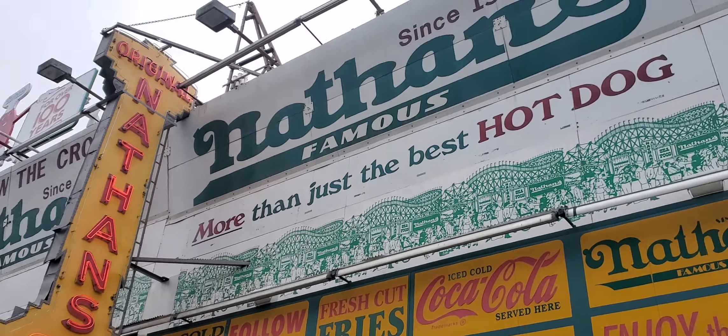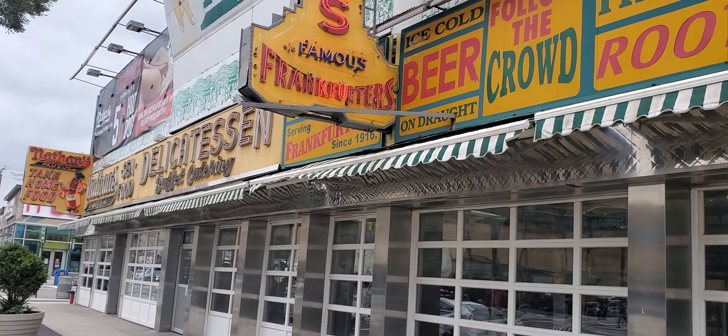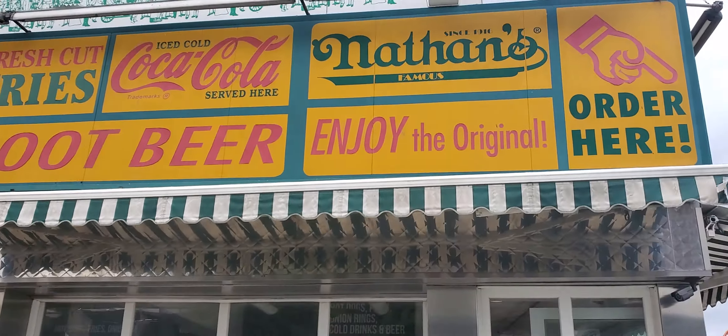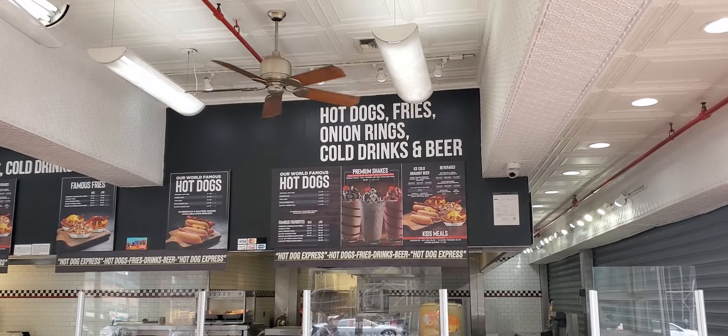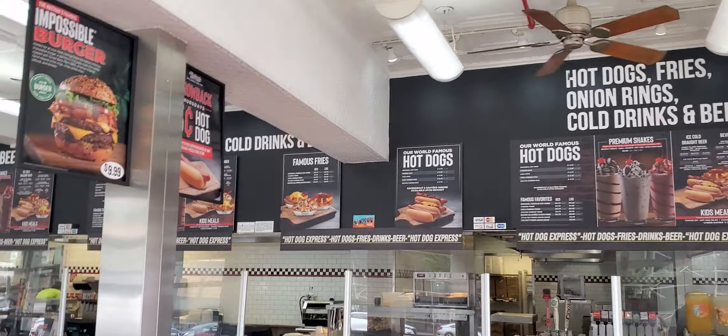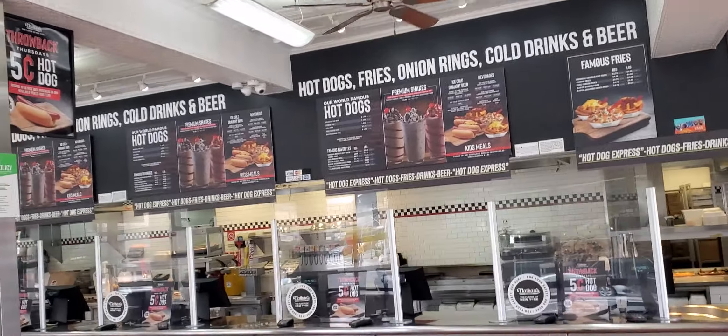The world-famous Nathan's hot dog. We're heading in right now to order. This is the menu. I have to move a little fast because I don't want to get hit with a copyright strike because of the music.